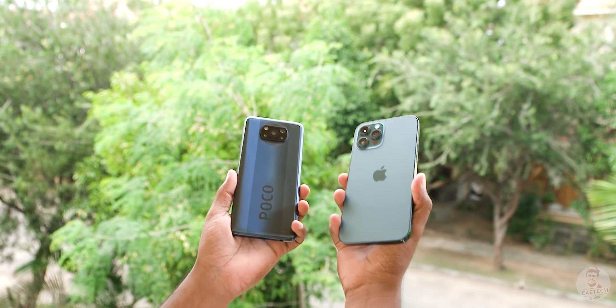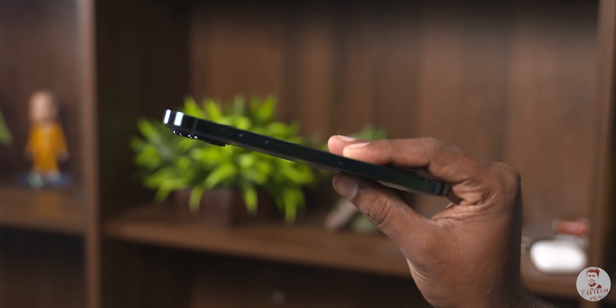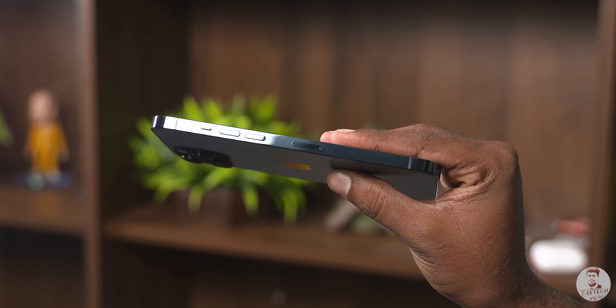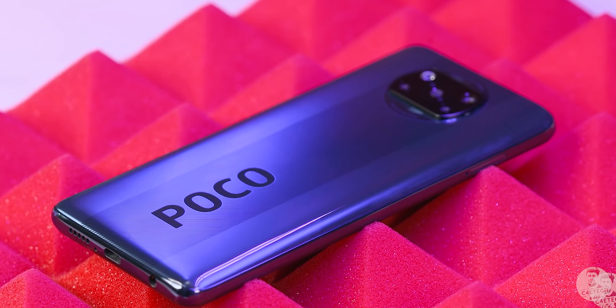Looking at the iPhone slim profile, it's almost equal in weight to the two phones. The build is superior on the iPhone — it has a stainless steel frame with glass on both sides. This is the Poco X3, which is fully plastic.